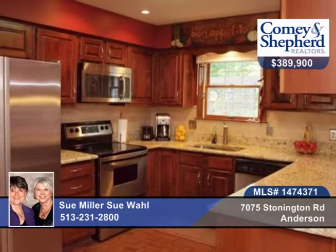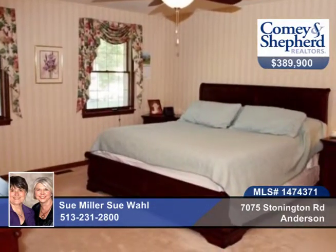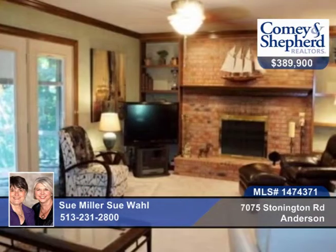Curl up on the window seat in the breakfast room with a good book. There are granite counters and stainless steel appliances. The lower level is an entertainment haven with a wet bar, casino carpet and walkout.